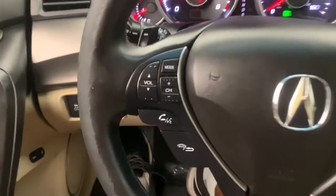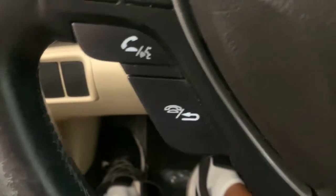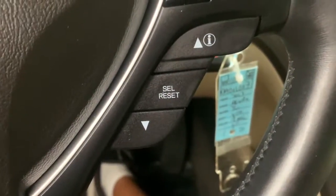Sophisticated style blends with satisfying performance in this sensational TL. See for yourself when you take it out for a test drive. Our professional staff looks forward to giving you excellent service.